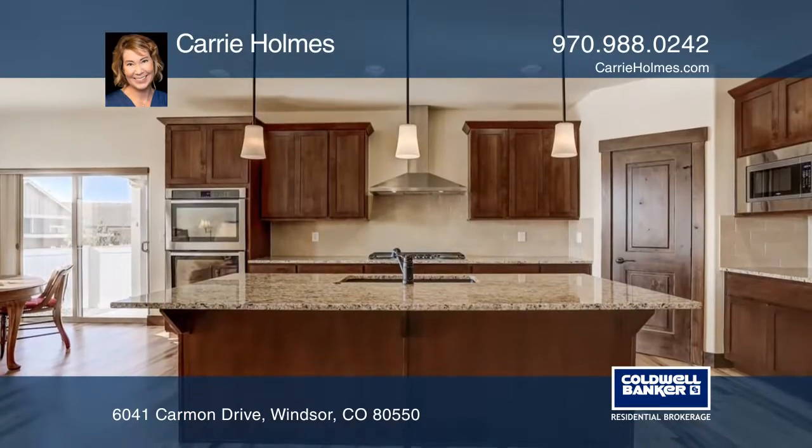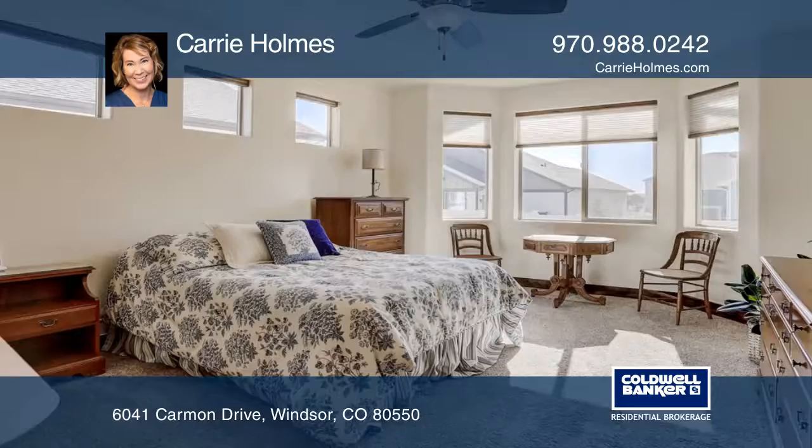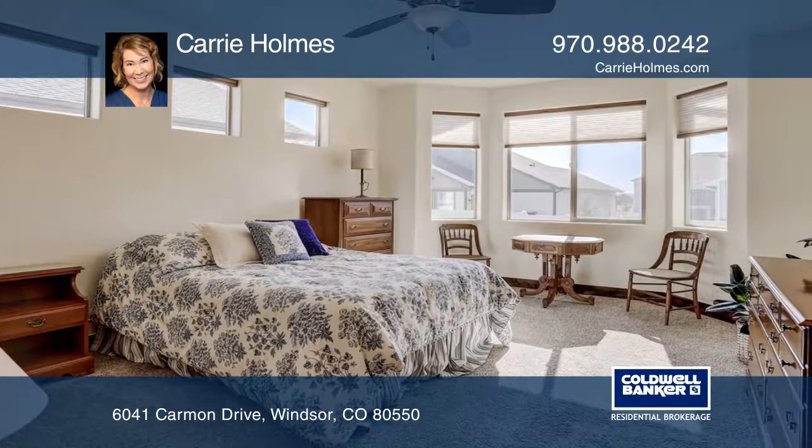The gourmet kitchen hosts stainless steel appliances, double ovens, a gas range, an island, a pantry, and ample cabinetry.